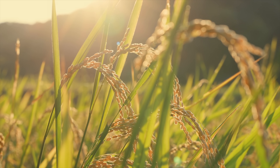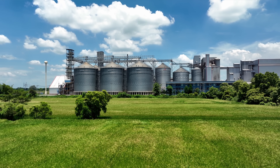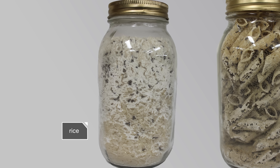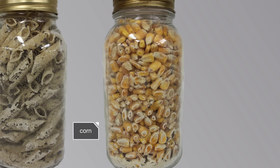Weevil moms lay their eggs inside rice in the fields or when it's stored. Those rice grains become tiny Trojan horses, making their way into your kitchen. Despite their name, they're not picky eaters.